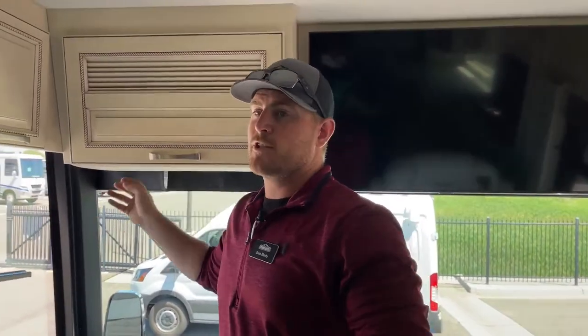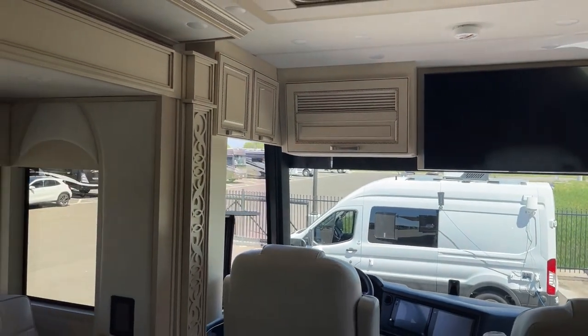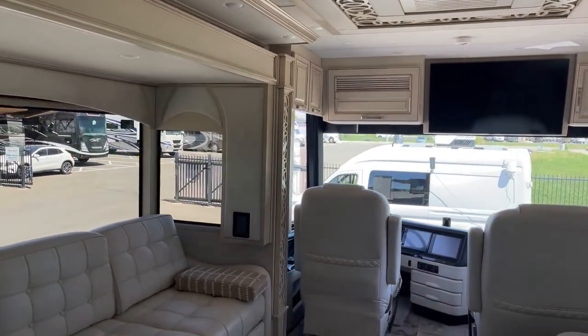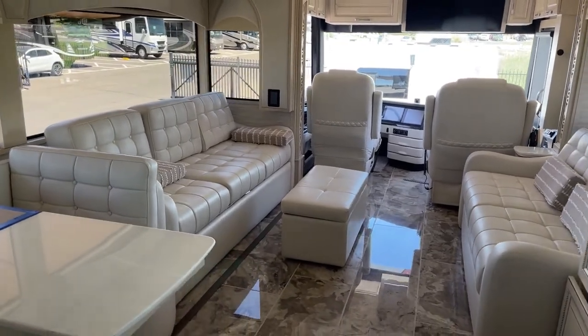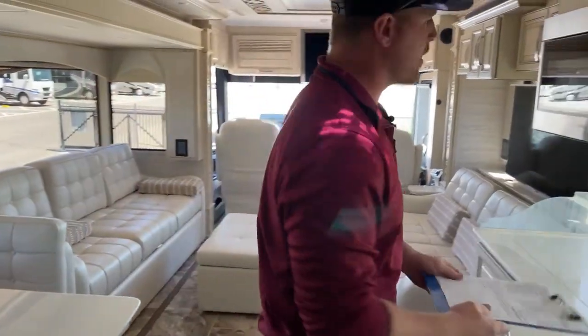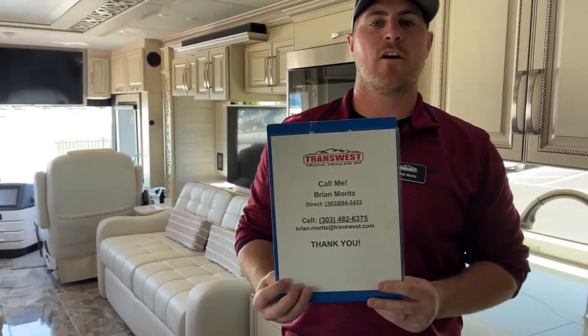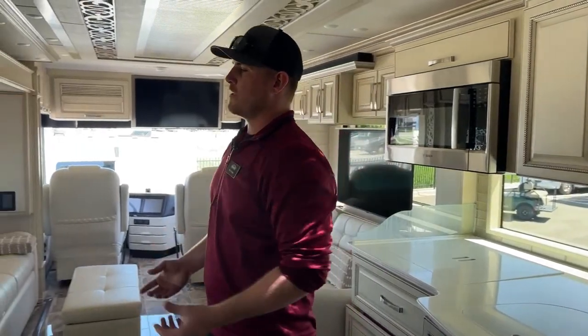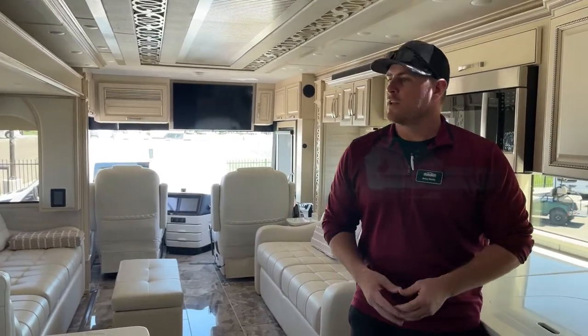That's going to wrap up my walkthrough of this 2023 Newmar Essex 4595. If you have any questions, please feel free to give me a call. My name is Brian Moritz with TransWest Truck Trailer RV in Frederick, Colorado. My phone number is 303-482-6375 and my email is brian.moritz at transwest.com. This unit is available as of today — we do take trades and we do have financing available. Give me a call, let's talk about it and see if we can get you in this coach. Thank you so much and we'll see you next week.